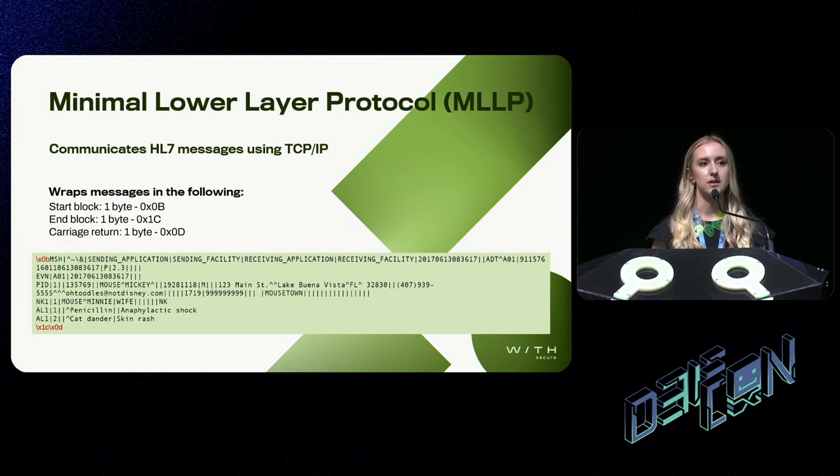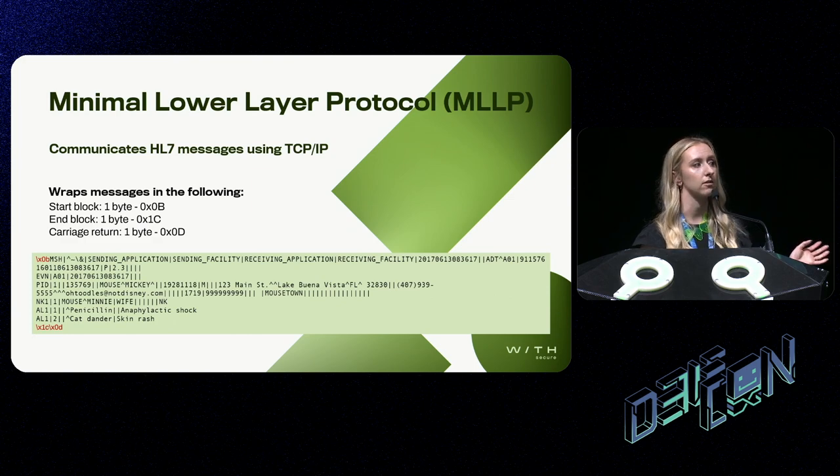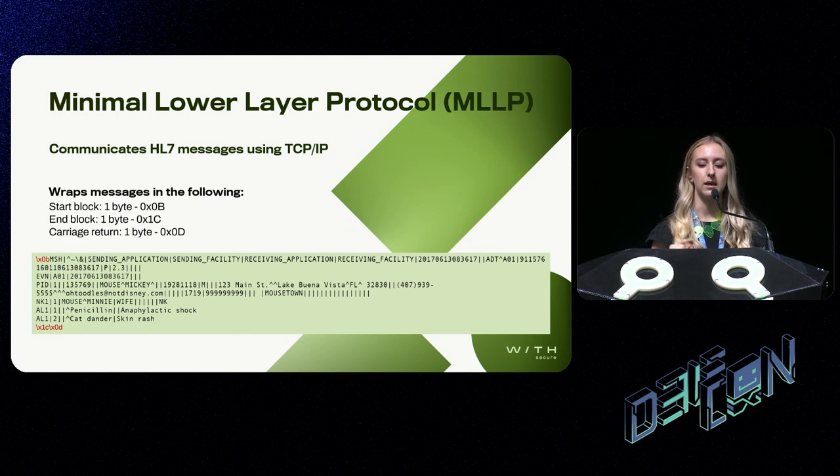The most common way to transfer HL7 messages is through the Minimal Lower Layer Protocol, or MLLP, via TCP/IP. Where messages are sent via MLLP, they'll be wrapped in a start block, an end block, and also a carriage return. In this example, you can see the start block highlighted in red, and at the end the end block — which is one byte — with a carriage return tacked on. This is basically so that the server knows where the message starts and where it ends.